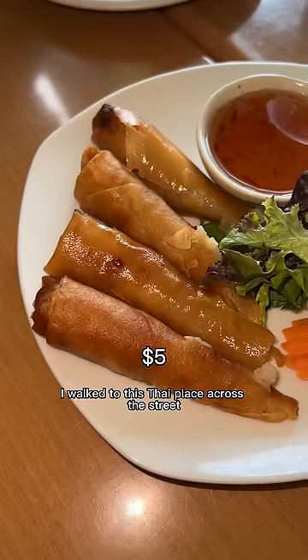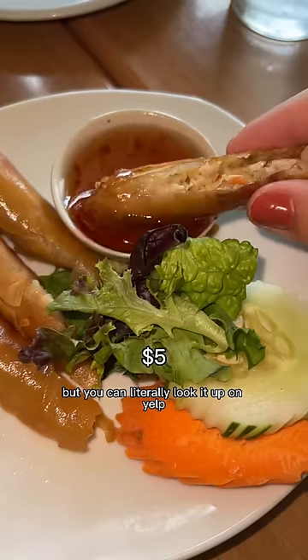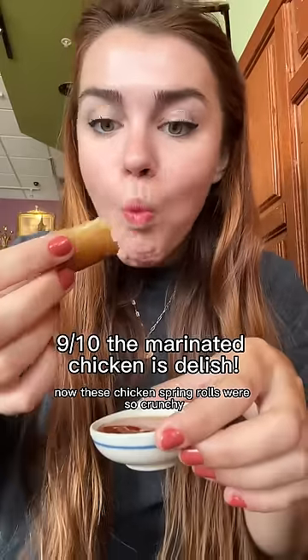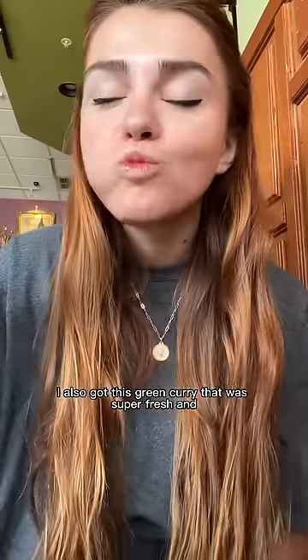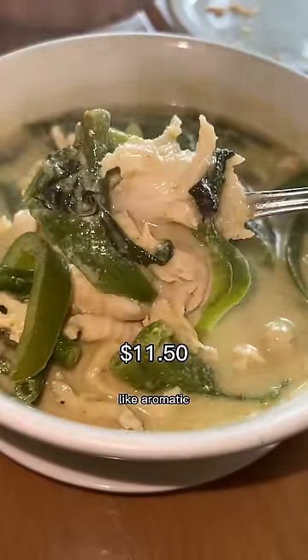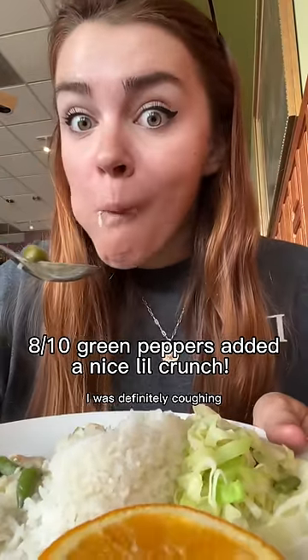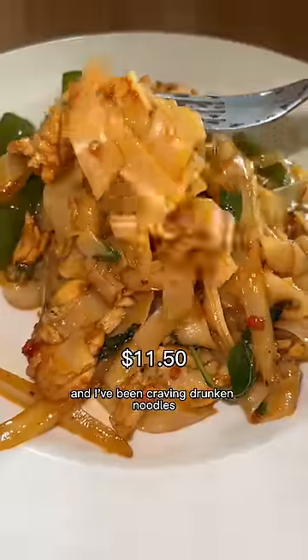That was the best sausage gravy I've literally ever had — so buttery and savory. For dinner I walked to a Thai place across the street that I didn't even know was woman-owned — you can look it up on Yelp now. The chicken spring rolls were so crunchy with a really sweet and tangy sauce. The green curry was super fresh, aromatic, and really spicy — I was definitely coughing — but also so creamy, just the perfect combo.